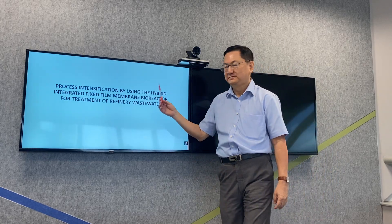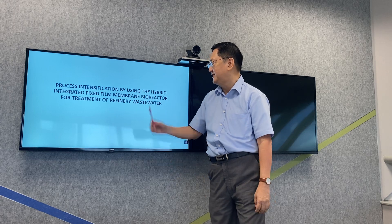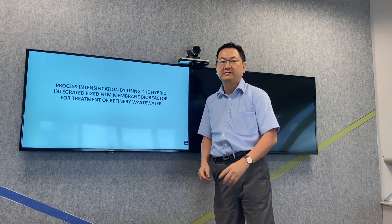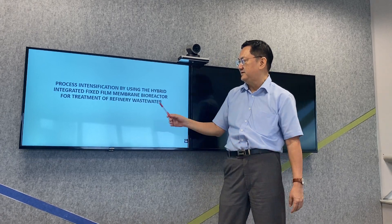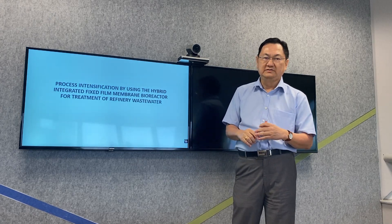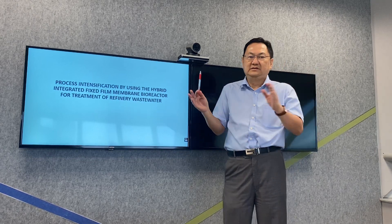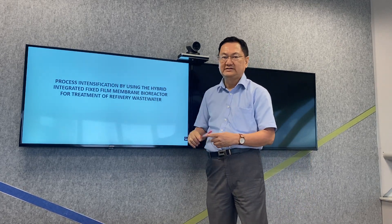Our poster presentation is on the process intensification by using the hybrid integrated fixed-frame membrane bioreactor for treating refinery wastewater. We chose this process because the characteristics of the refinery wastewater fluctuates rapidly daily, and if we use a conventional activated sludge process, we need a very big plant. I will show you what is an IFAS process in the next slide.